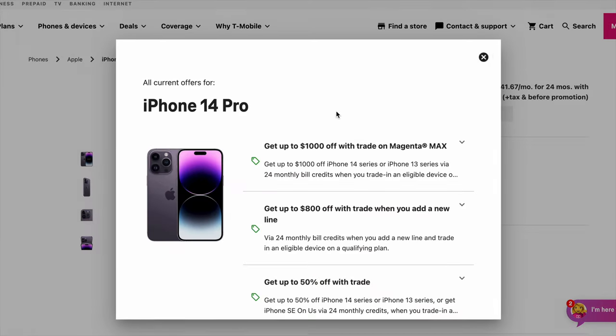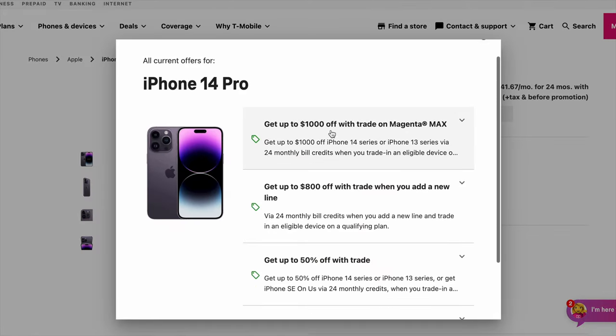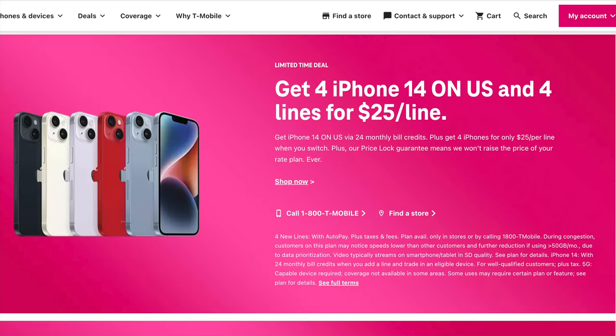Now onto T-Mobile. You can get up to $1,000 off top-of-the-line phones with a trade-in if you're on their top Magenta Max plan, or up to $800 off with a trade-in on other plans. I recommend switching to Magenta Max if you're looking to get one of these deals because in addition to getting more trade-in credit, it's also a much more powerful plan with better network access. And finally, if you have a family plan with four lines, you can get four brand new iPhone 14 devices for completely free over a 24-month plan, where the cost of the phones is refunded back to you via bill credits.